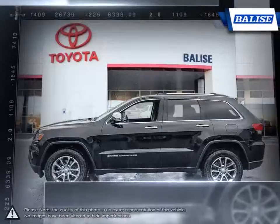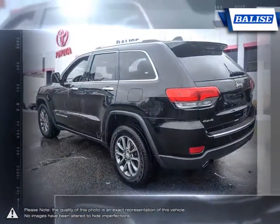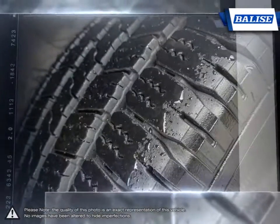With its impressive fuel economy, aggressive sporty SUV styling, upscale interior, luxurious seating, easy to use technology, and fantastic off-road ability, what's not to like? Its interior has more than enough room for five people plus loads of cargo space.